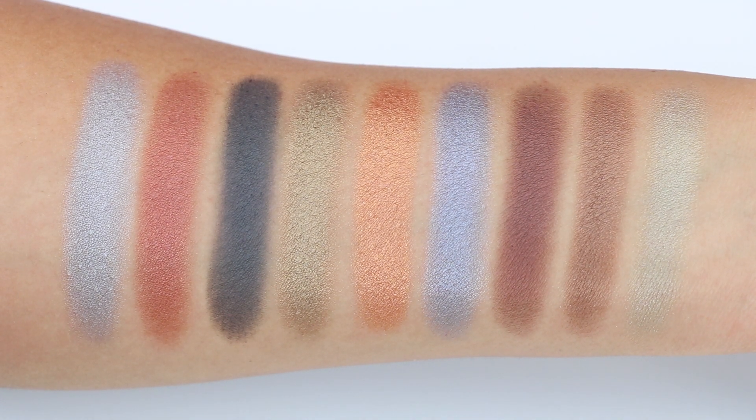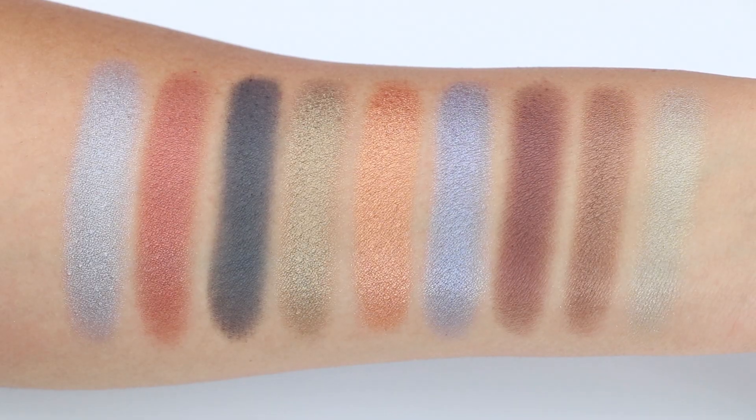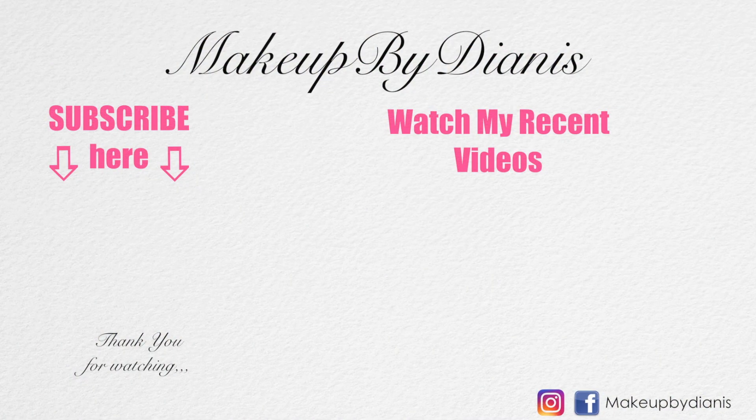This concludes my BoxyCharm for the month of January. I will have an affiliate link down below if you're interested in subscribing. I hope you guys find this video helpful — I'll see you very soon on my next video. Thank you guys so much for watching!